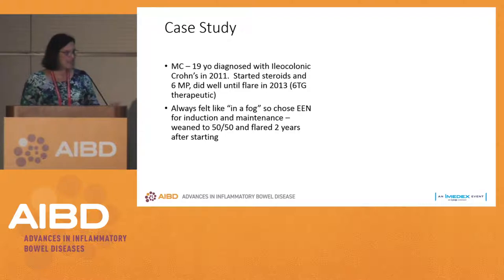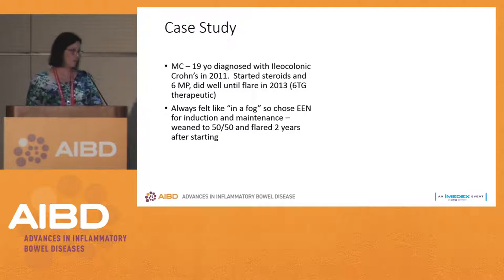Our patient said he always felt like he was in a fog and didn't want to take these medicines — he thought the medicine was causing him to feel that way. So he chose enteral nutrition. We thought maybe his disease was too severe and he should go to Remicade, but since he wasn't super sick and we weren't thinking about hospitalizing him, he chose enteral nutrition for both induction and maintenance, and he did great.